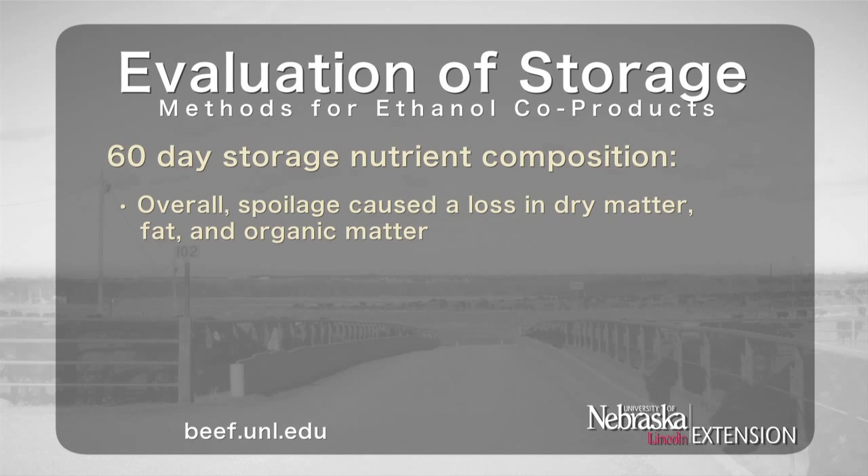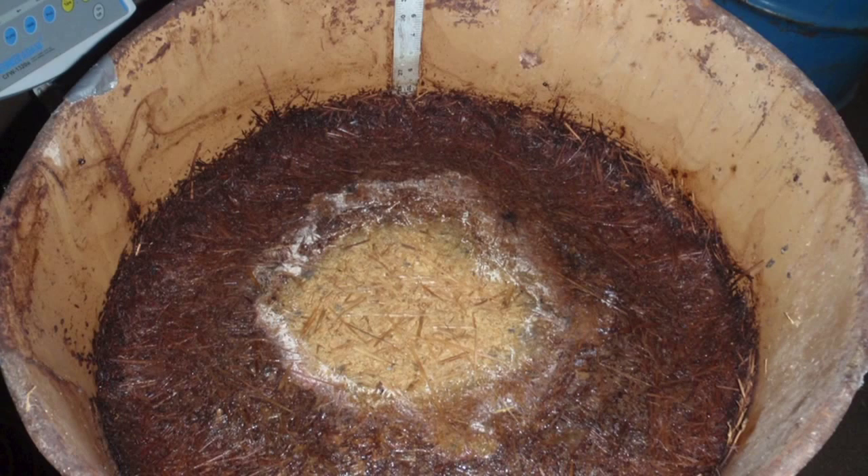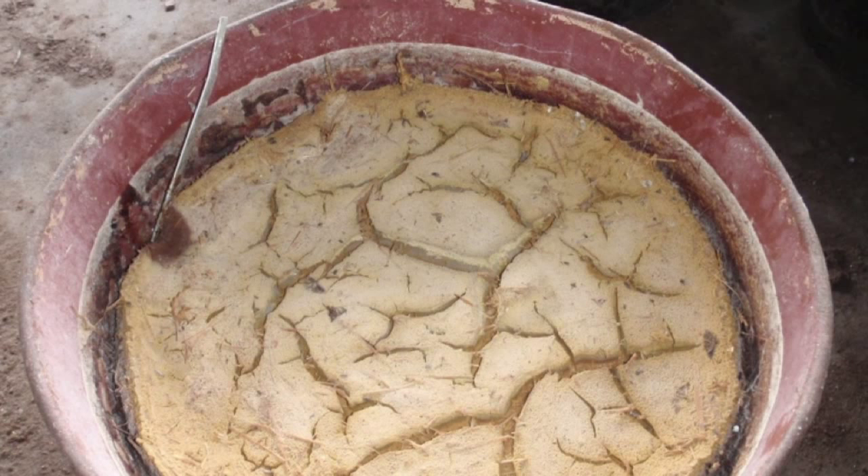Overall, spoilage caused a loss in dry matter, fat, and organic matter, and pH increased in the spoiled material. The greatest loss in fat resulted when CCDS and CCDS mixed with straw were used. It's important to look at the amount of fat and organic matter lost, as these are two sources of energy in the distillers. Using plastic as a cover resulted in the least amount of fat loss for both the wet distillers' grains plus solubles and straw mixture, and the modified distillers' grains plus solubles. Barrels using either plastic or condensed corn distiller solubles with salt as covers had the least amount of dry matter, organic matter, and fat lost, because both covers resulted in the least amount of spoilage out of the six cover treatments.